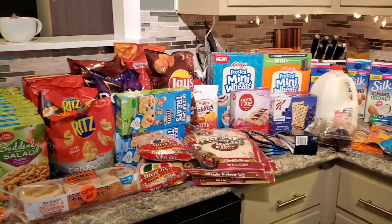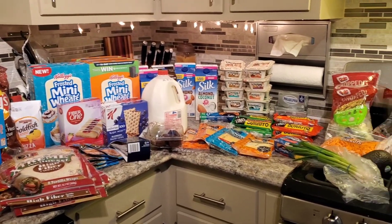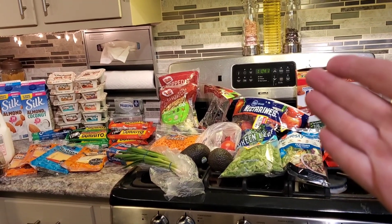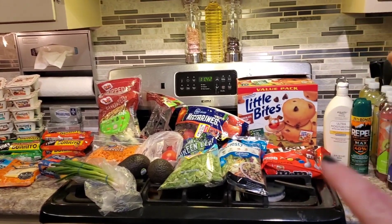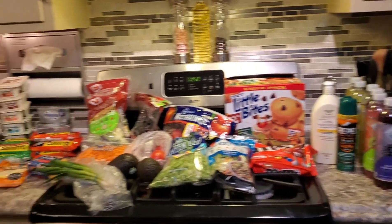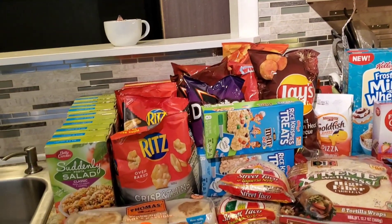This is my grocery haul and I'm pretty excited with how I did. From Smith's, produce is right there, and I picked up a few things from Walmart which we will talk about. But let's start with Smith's — I was sale shopping, trying to stock the pantry again.